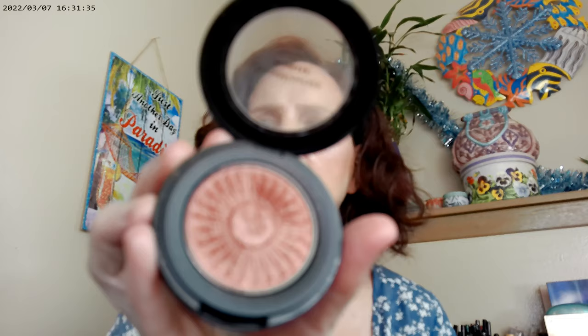As far as blush, I have the Bare Minerals on — this is the Kiss of Rose. This is one of their products that has bronzer, blush, and highlighter in it, and that's what I have on the cheek. I also went ahead and used ColourPop Seismic as a highlighter — it does have some glitter in it, not a lot, but a little bit.